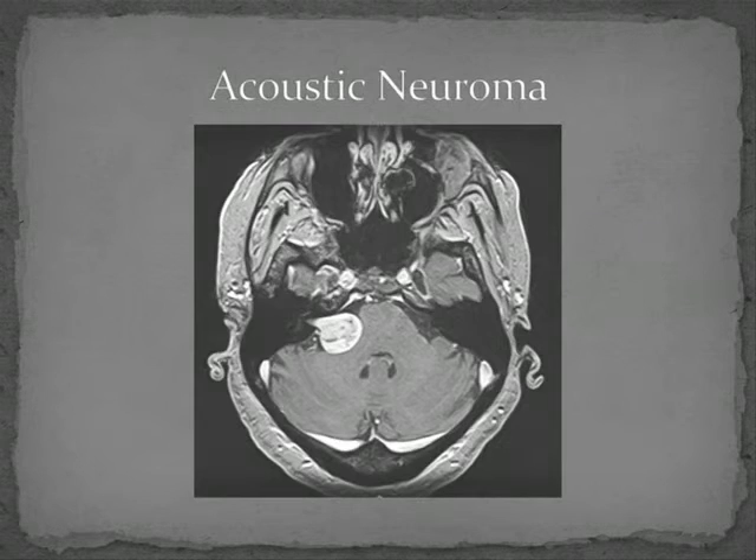Why do we care? Asymmetric sensorineural hearing loss is one presentation of an acoustic neuroma, also called a vestibular schwannoma, which is a benign tumour of the vestibular nerve. As it grows it can put pressure on the nerve causing balance disturbance, hearing loss, weakness of the face, and potentially pressure on the brainstem — and if left untreated it can cause serious complications.